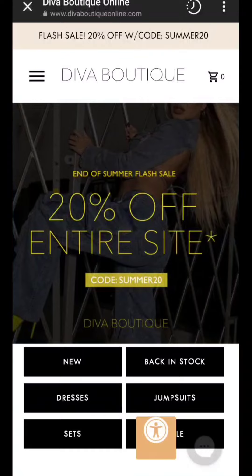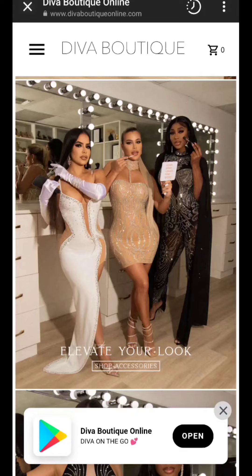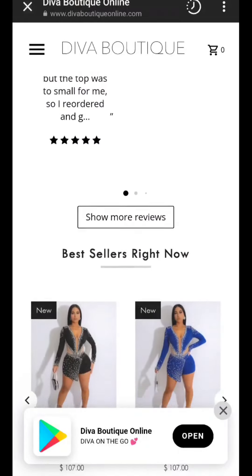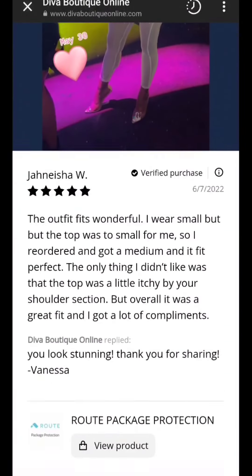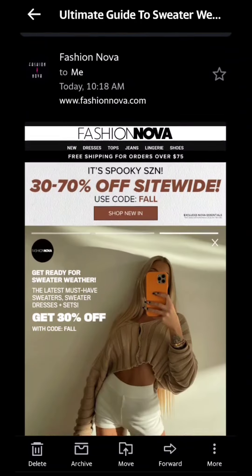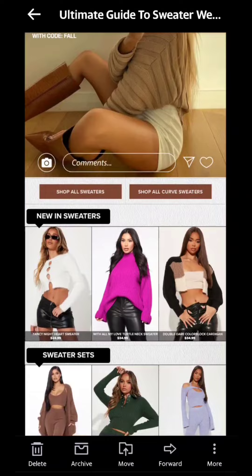If you go to their website, it's very professional-looking with a lot more professional photos, and they have reviews as well. So I recommend integrating a photo reviews app. The app that I like is called Judge.me because you can upload photos and videos.